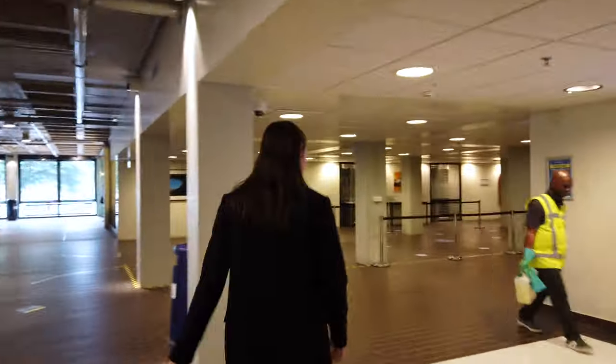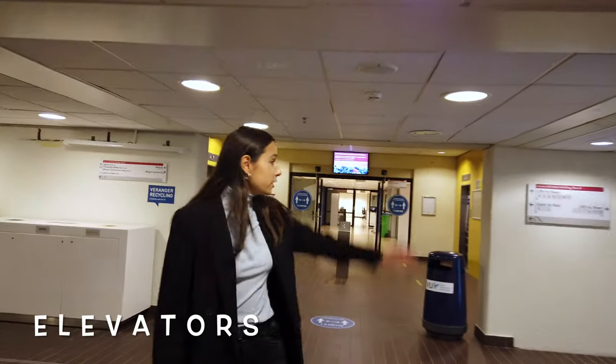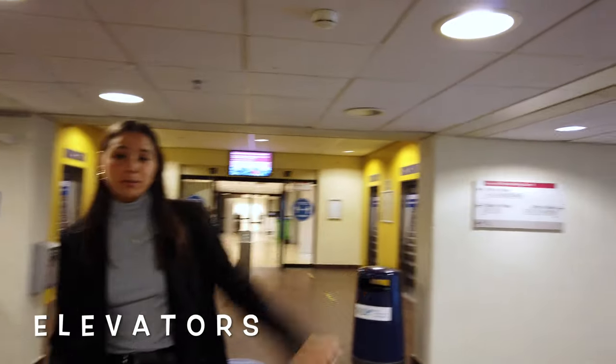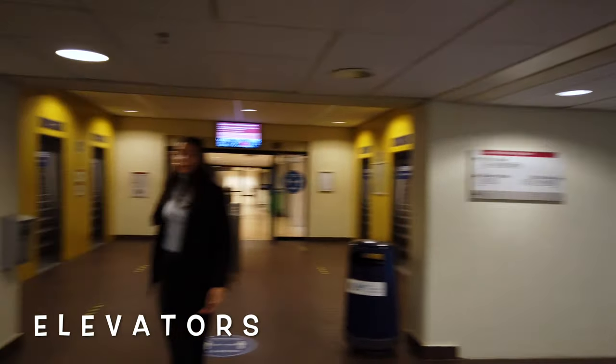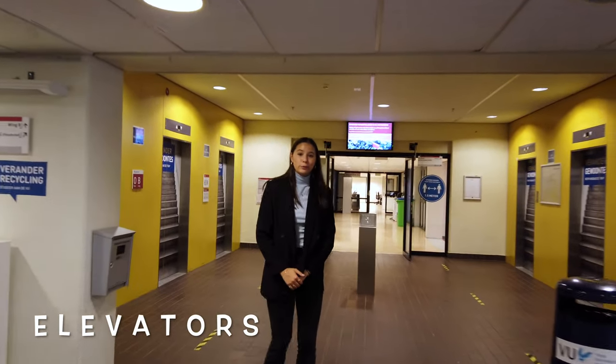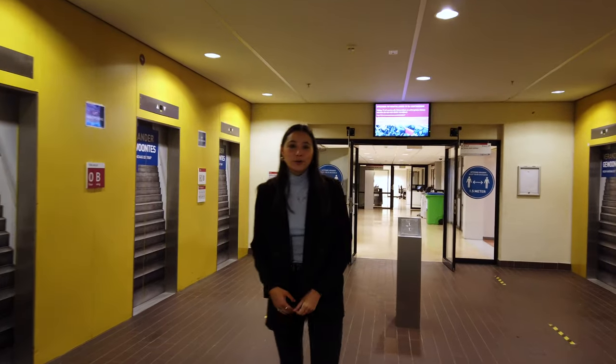Let's go back a little. Over here you can go to the elevators that bring us to the odd floors, and over here are the elevators that bring us to the even floors. Right now we will go to the 8th floor.